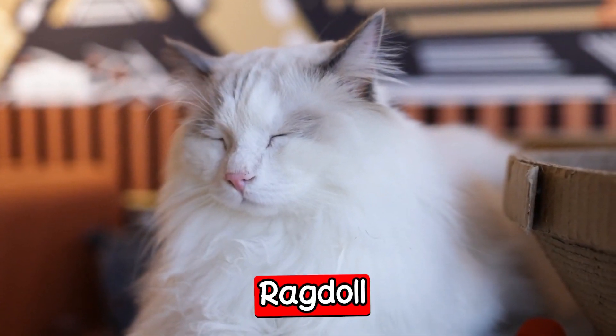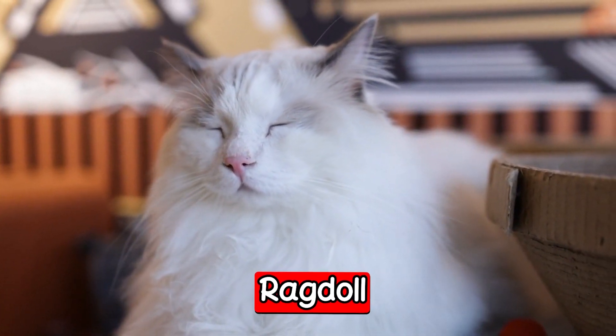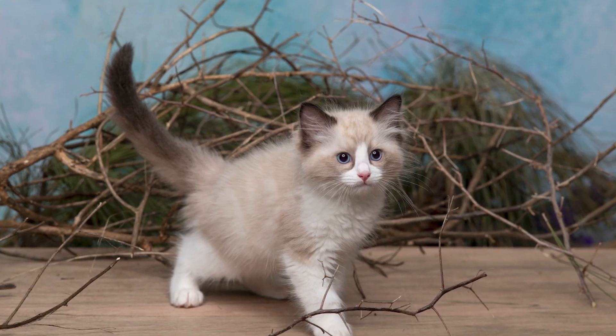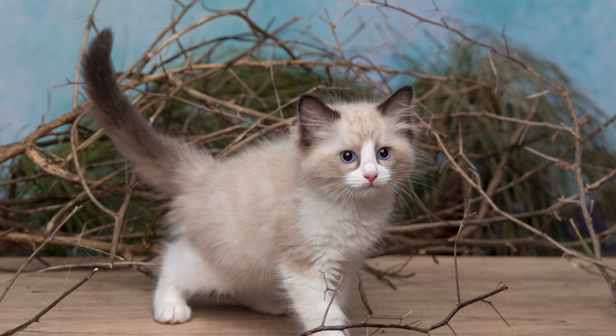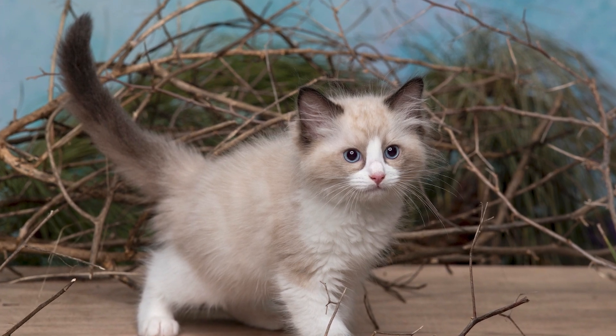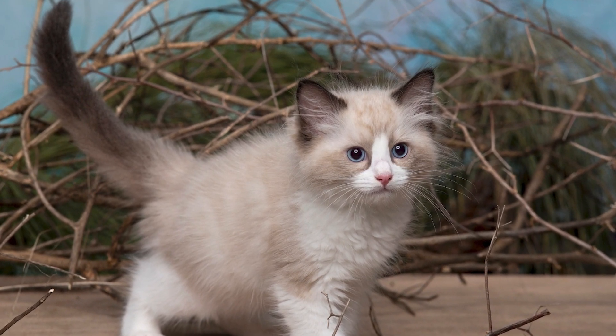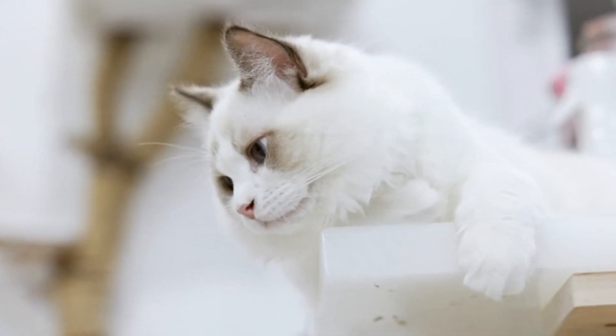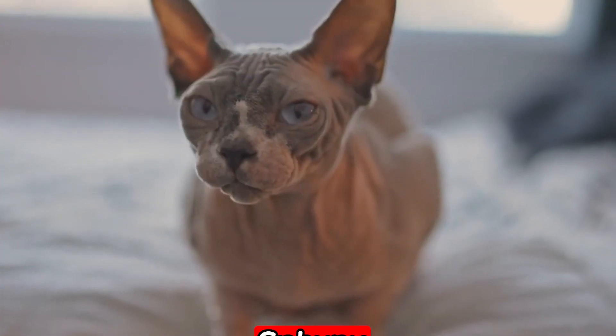The seventh breed is the Ragdoll. The Ragdoll is a large breed known for its relaxed and gentle nature. They are named for their tendency to go limp when picked up, much like a ragdoll. Ragdolls have long hair that requires regular grooming, but they are otherwise easy to care for. They are affectionate and loyal pets that get along well with children and other pets.